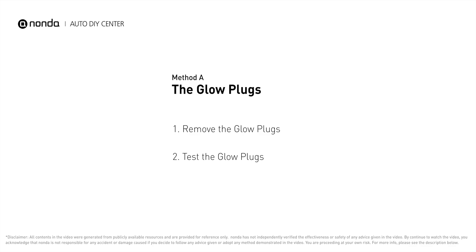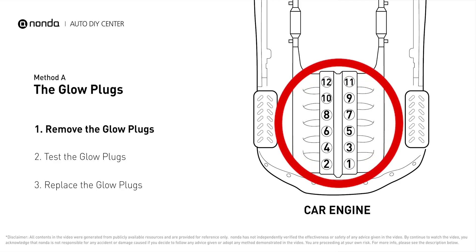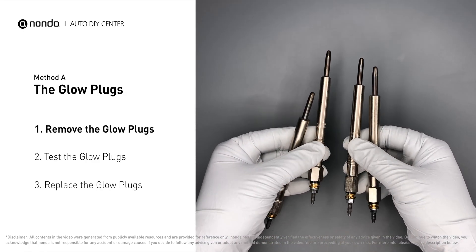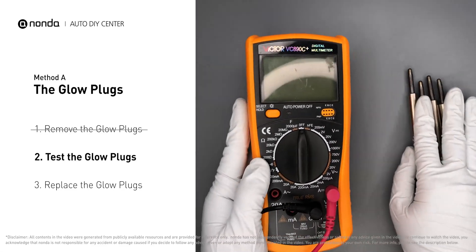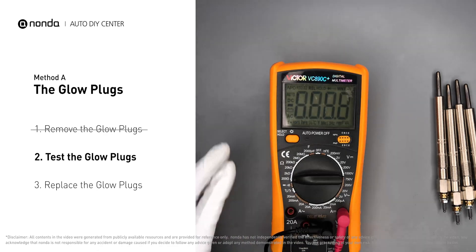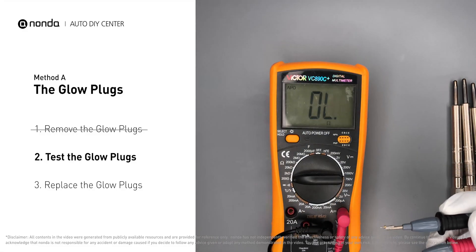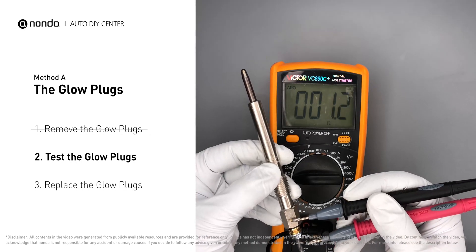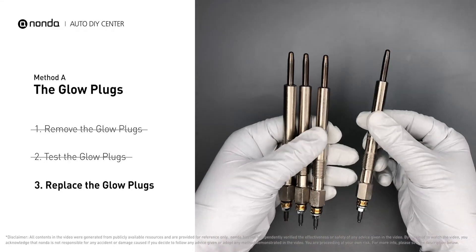Method A: the glow plugs. This glow plug is located on top of cylinder number three. Carefully remove the glow plugs from the engine. Use a multimeter to proceed with a test on the glow plugs and read the result on the multimeter display. Note that a resistance of less than 6 ohms usually means the glow plug is good. Repeat the procedure for the remaining glow plugs until they have all been tested.